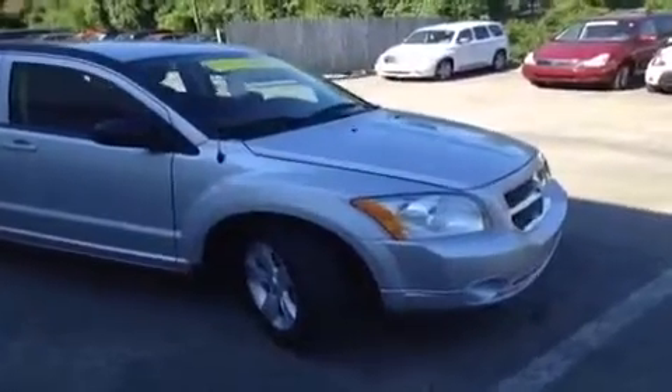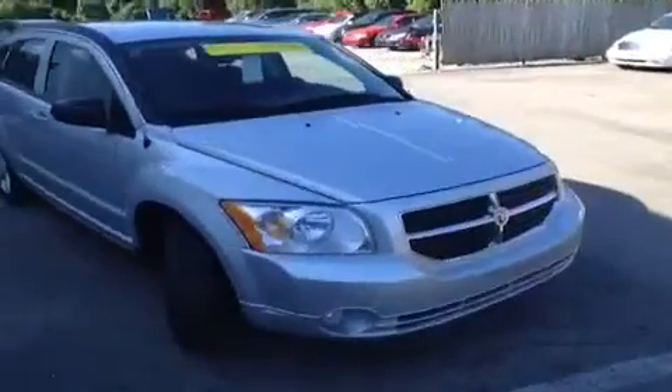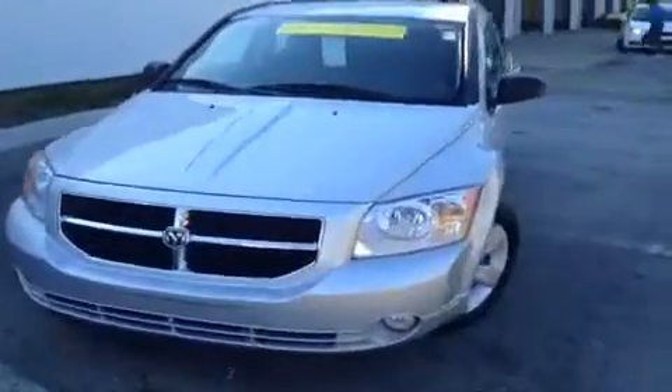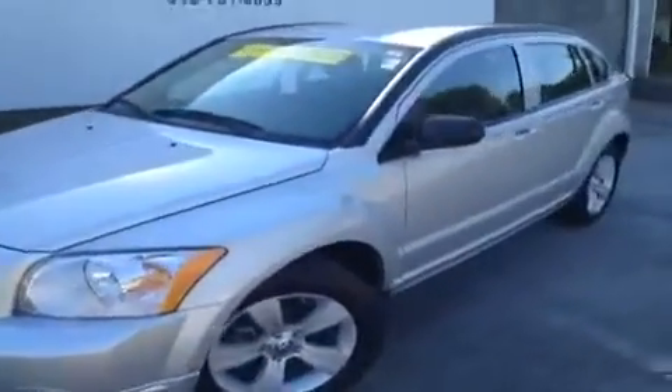Hey everybody, this 2011 Dodge Caliber video demonstration is brought to you by Hickory Hollow Carnival Kia, which is located just off of Interstate 24, right off of Exit 59 at 5406 Target Drive in Antioch, Tennessee.